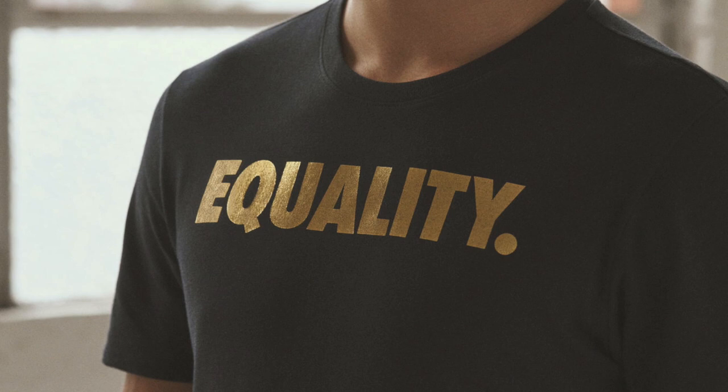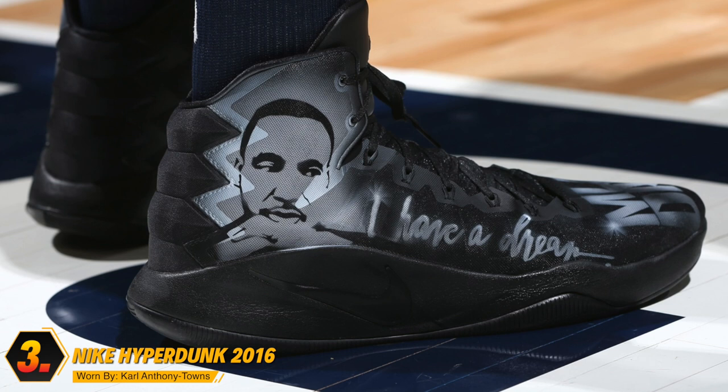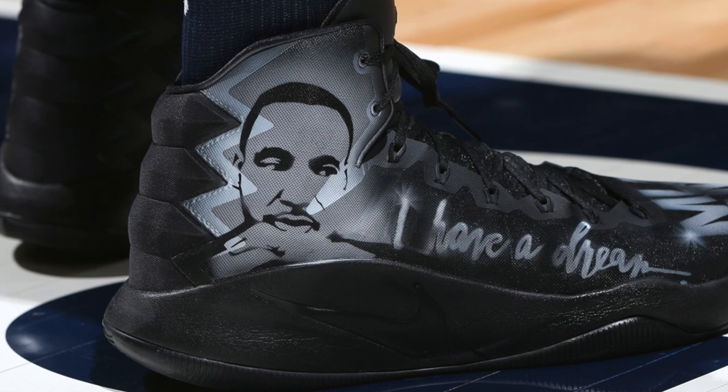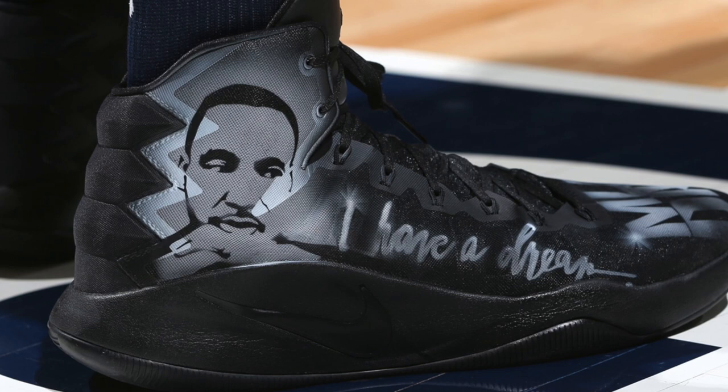Coming in at number three, we have Karl-Anthony Towns with this custom colorway of the Nike Hyperdunk 2016. It looks like KAT would much rather wear last year's version of the Hyperdunk line, as opposed to this year's version, which introduced React foam to the hardwood — maybe he prefers Zoom over React foam. What I am sure about is this custom colorway, because it's an absolute banger. Using a triple black colorway as the base, Karl-Anthony Towns had Martin Luther King's face spray painted on the collar area, as well as the words I Have a Dream running across the lateral side of the shoe, with MLK Day on the toe box. This is a well-made custom that definitely honors the greatness of Martin Luther King, and I'd love to see more customs like this allowed by the NBA for everyday use, not just Martin Luther King Day.